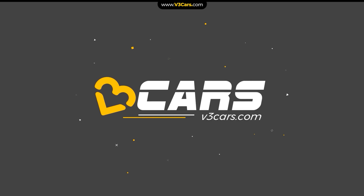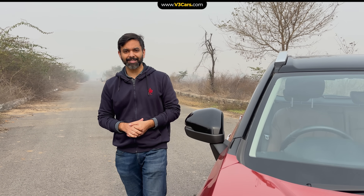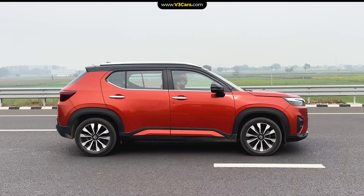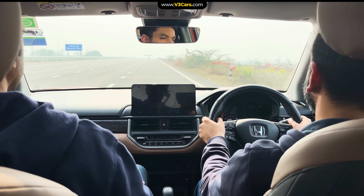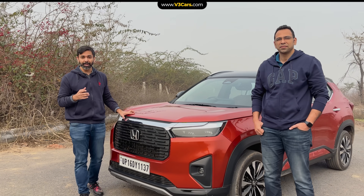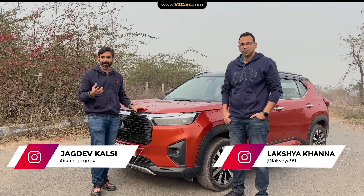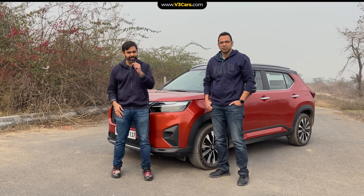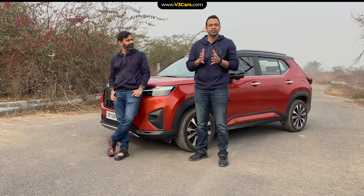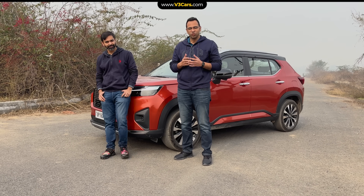Hello and welcome to V3 Cars. Today we are with the Honda Elevate, taking a long drive. On this drive, we will test its dynamics, performance, and general comfort. At the end of the drive, we will reach Bharatpur, where we will see the Bird Sanctuary and Lohagarh Fort. We will stay there for one night, and at the end of the video, we will give you the entire trip in V3 style. So let's start this trip.